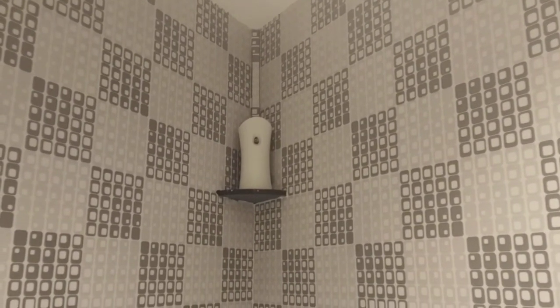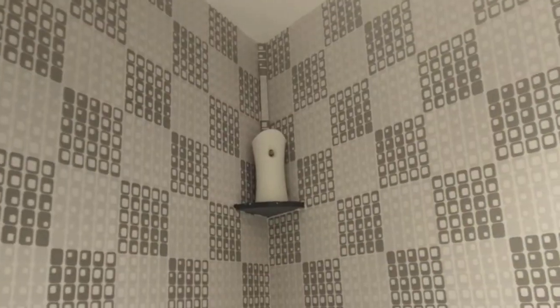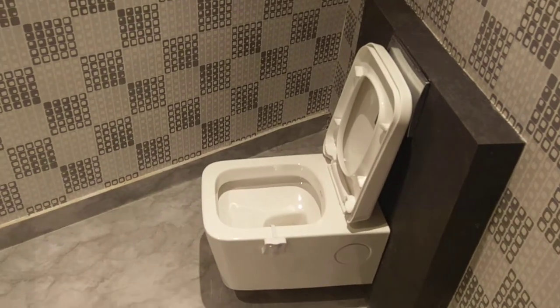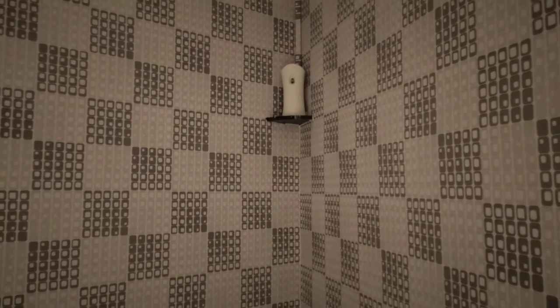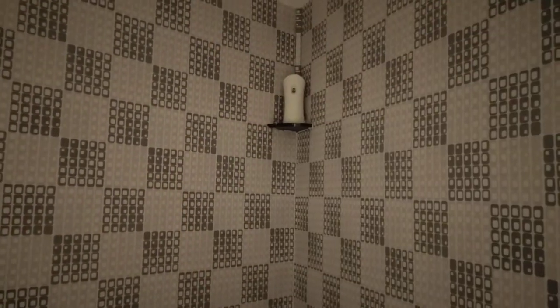Here we have the bathroom, which is entirely motion-based. When you enter, the lights come up. There's an Air Wick bathroom freshener that sprays automatically about 10 seconds after you enter, and the exhaust fan also starts automatically. This is a replica of the bathroom. The pot light is motion and light-sensor controlled — as long as there's motion inside the bathroom, the light stays on, the spray keeps going, and the exhaust fan keeps working.